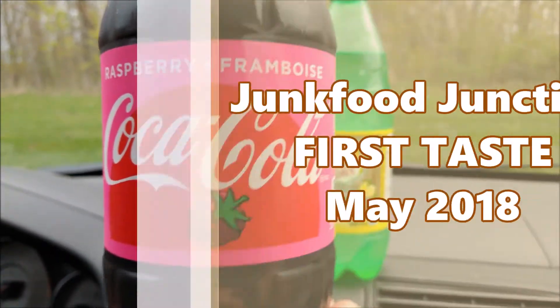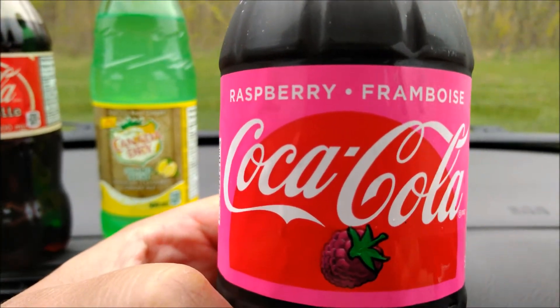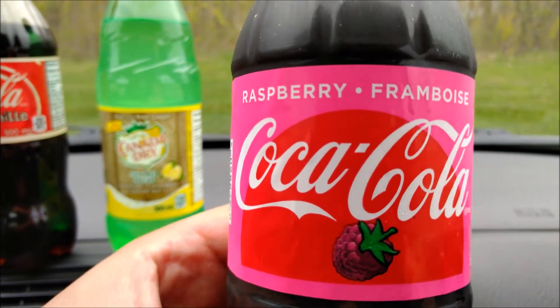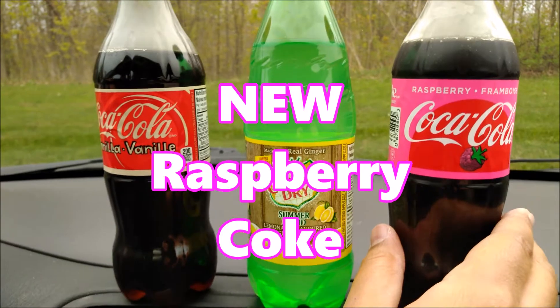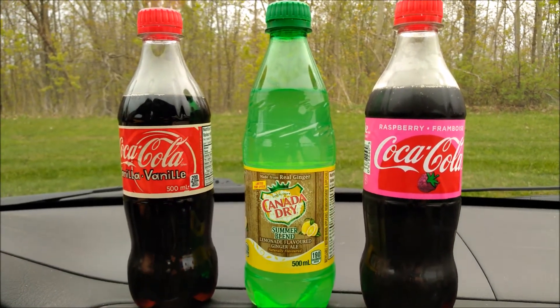Raspberry Coke, all new to Canada, going in. Not something that I would reach for on a hot summer's day or be craving to go with a slice of pizza.